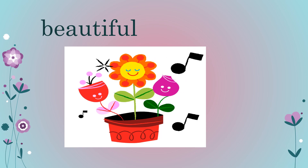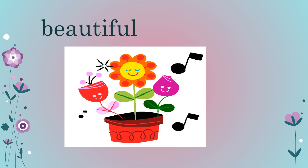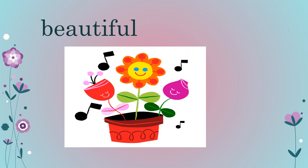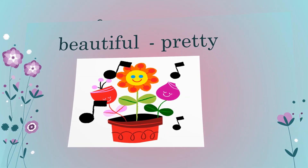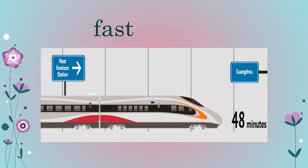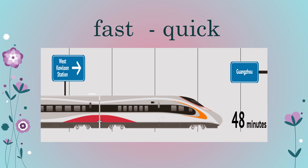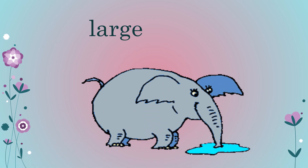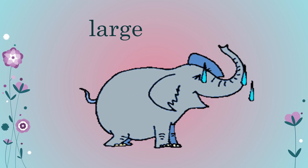Look at this picture — seeing the picture you will say 'beautiful,' right? So we can also say 'pretty.' Now see this train — we will say 'fast,' or we can also say 'quick.' Now this elephant — can we call it 'large'? We can also call it 'big.'